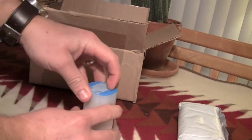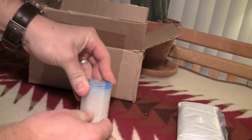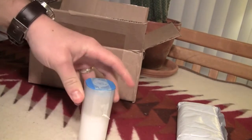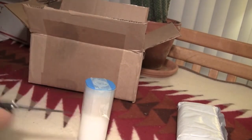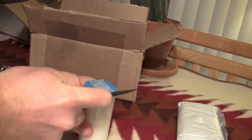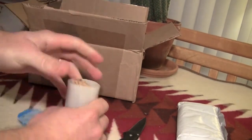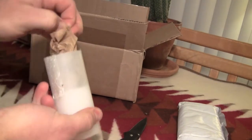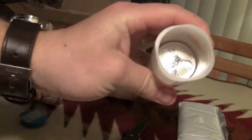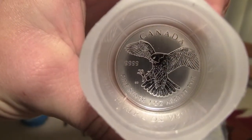Let me crack this open for you. Nice packaging — it's the first time I've actually gotten one in a coin roll. That is the peregrine falcon.